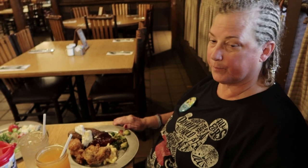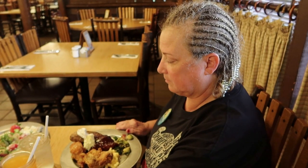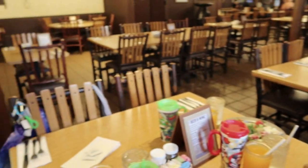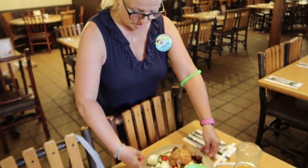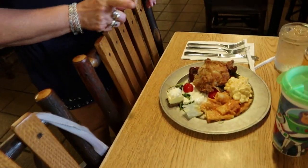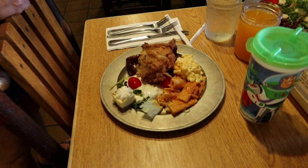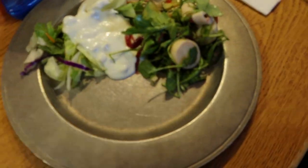I can't wait to try it! This is the first time we've ever had dinner here at Trails End — we've had breakfast numerous times. Let's see what mama's got. She has chicken and ribs, cheesecake, and started with some salad. She's going back up for more good stuff!